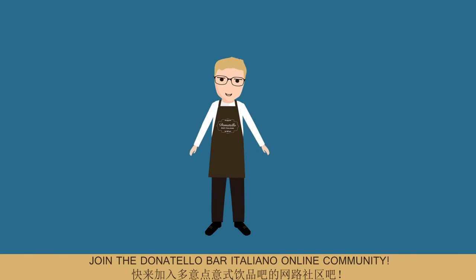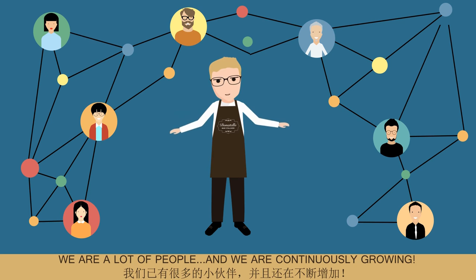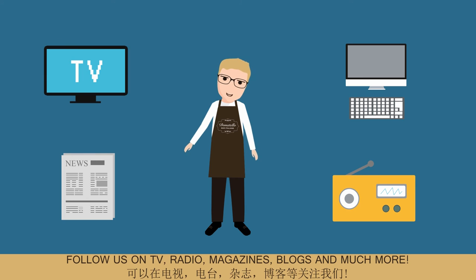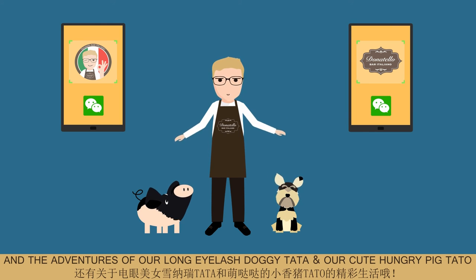Join the Donatello Bar Italiano online community. We are a lot of people and we are continuously growing. Follow us on TV, radio, magazines, blogs and much more. Add the laoban WeChat and the official WeChat account so you can be updated about the exciting Donatello Bar Italiano lifestyle and the adventures of our long eyelash doggy Tata and our cute hungry pig Tato.